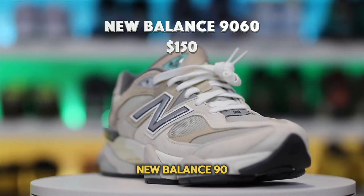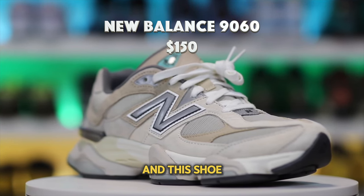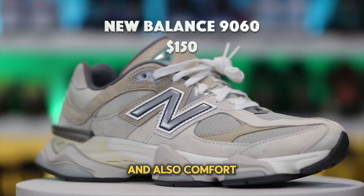At number 1 I have the New Balance 9060, which retails for about $150. This shoe literally ticks all the boxes from versatility, quality, and also comfort.